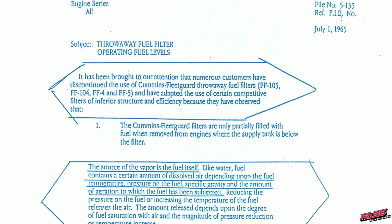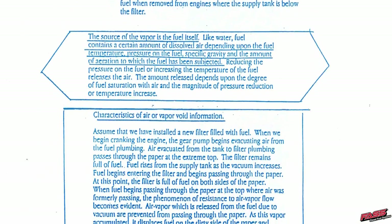But when it's killing our downtime and production — our ability to make money — that's a problem. A guy by the name of Harold Webb gave me this Cummins service topic from 1965, and yes, it applies today. I broke it down into a shorter version. It talks about why the fuel filter is not full when you remove it, and there's a portion I've outlined.